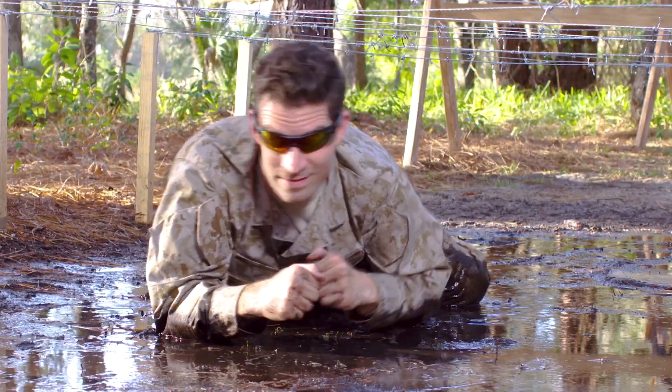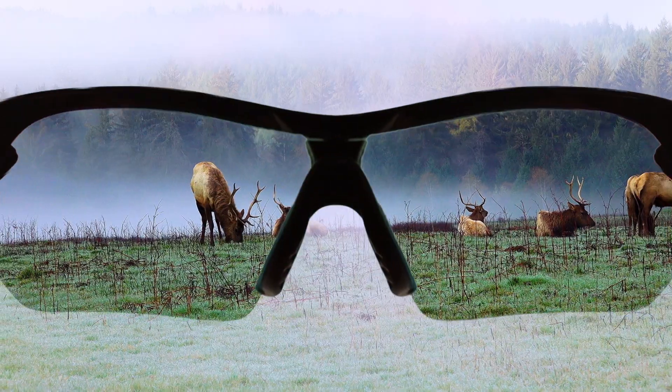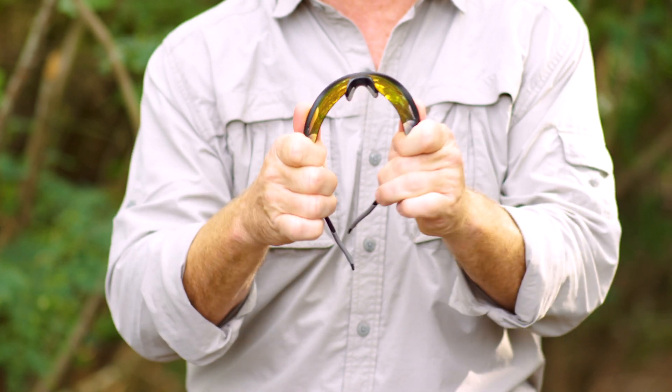They eliminate glare, enhance color, and provide UV protection for clarity you won't get anywhere else. But check this out — these are no ordinary sunglasses. You can bend them and twist them, because Battle Vision is built atomic tough.